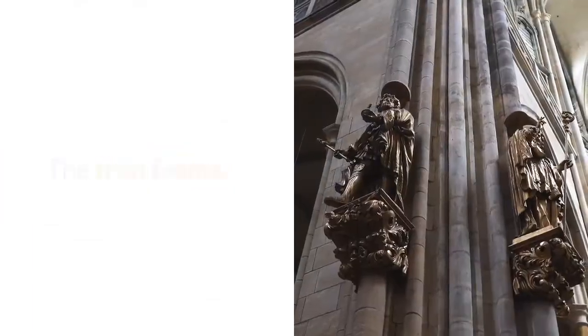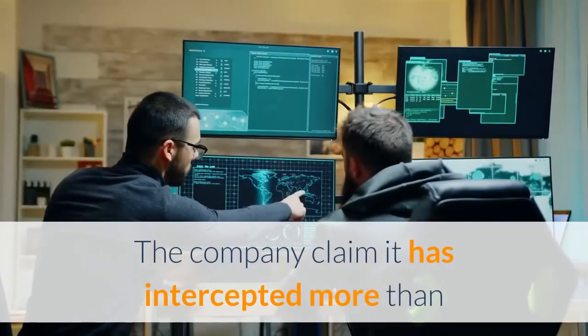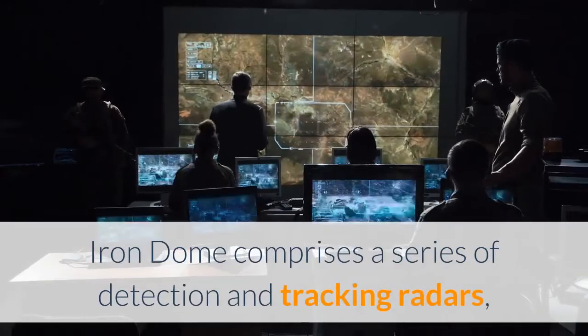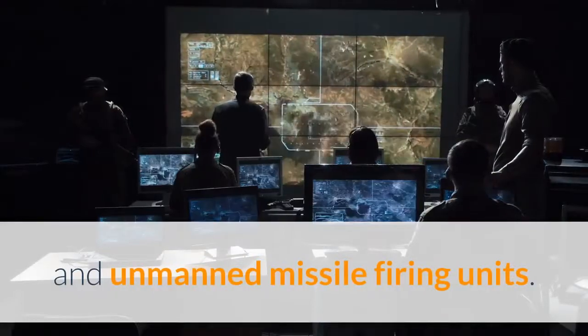The Iron Dome, made by Rafael Advanced Defense Systems, carried out its first intercept 10 years ago. The company claims it has intercepted more than 2,500 threats with a success rate of greater than 90%. Iron Dome comprises a series of detection and tracking radars, manned battle management and weapon control centers, and unmanned missile firing units.